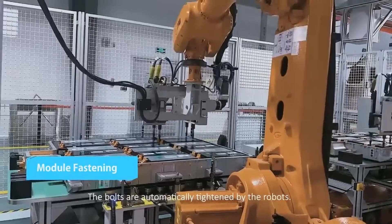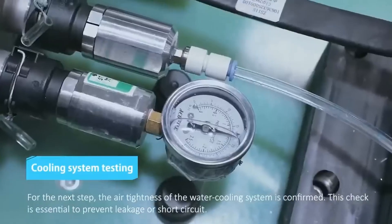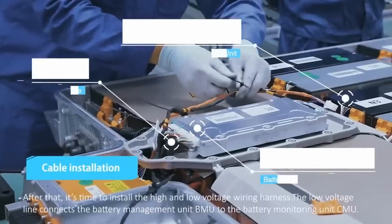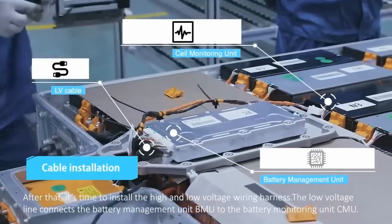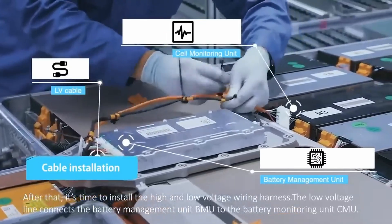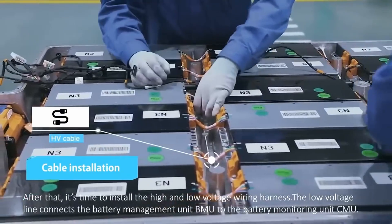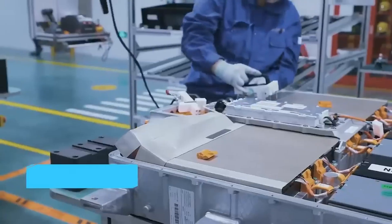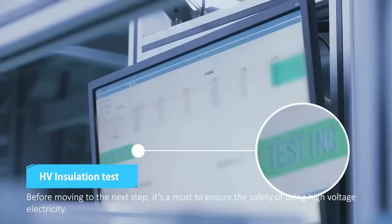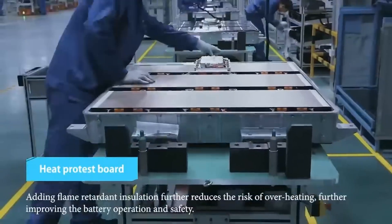This MG4 Anxin Edition is rated for 530 kilometers on the CLTC cycle, which is the Chinese standard and usually a bit optimistic. The capacity is 53.95 kilowatt hours — exactly the same as the current LFP version that also gets 530 kilometers.